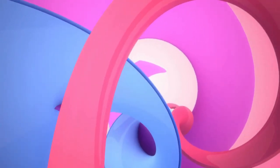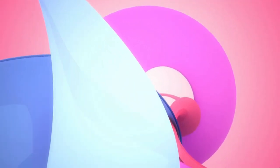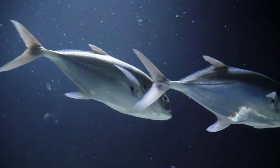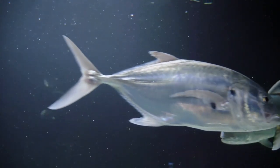Hello and welcome to this video on how fish are adapted to live in water. Fish are vertebrate animals that are adapted to living in water. They have a number of physical and physiological adaptations that allow them to survive and thrive in aquatic environments.